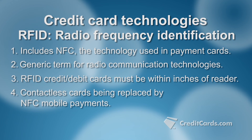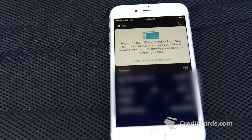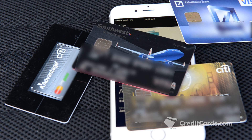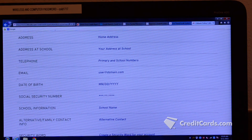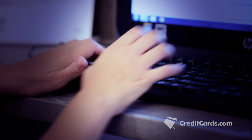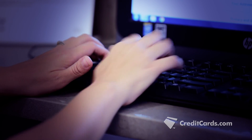Still, as use of NFC-enabled mobile payments grows, contactless payment cards are being phased out. Even as our cards get more sophisticated and harder to duplicate, Givens warns they're still vulnerable to hackers when you shop online. And that's the next obstacle credit card companies are working on. — Jenny Hoff, CreditCards.com.